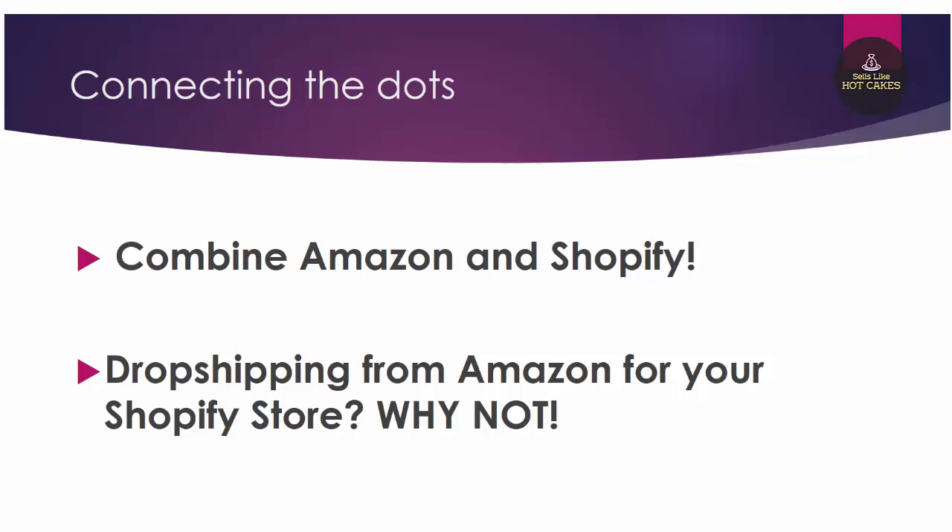Hi guys! Welcome back to the Sales Like Hotcakes video series! I really hope you're enjoying our course and our tools and all the efforts we put into getting this community successful. In this short video, we're going to talk about connecting the dots — combining the power of both worlds: selling on Amazon, fulfilling by Amazon, and having your own Shopify store for dropshipping. Basically, we just connect two parts of our course together into one super powerful combination.